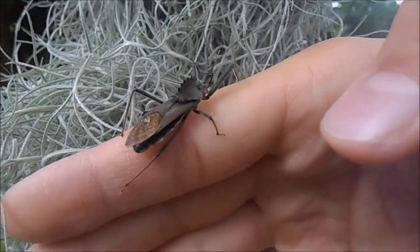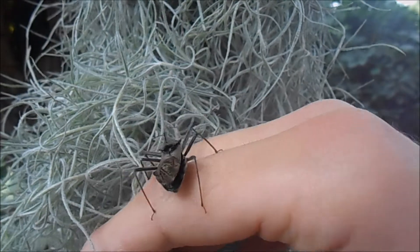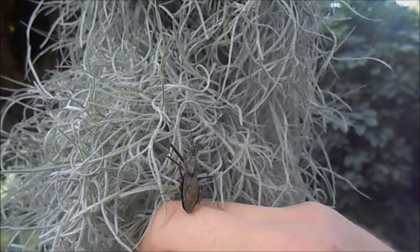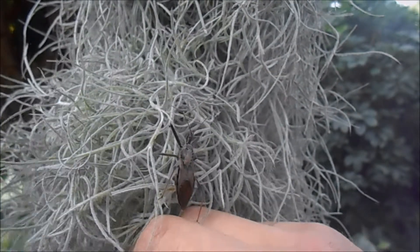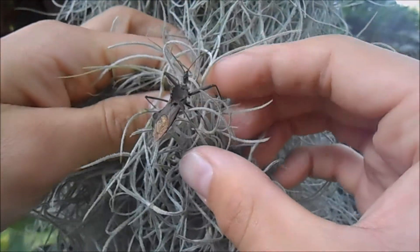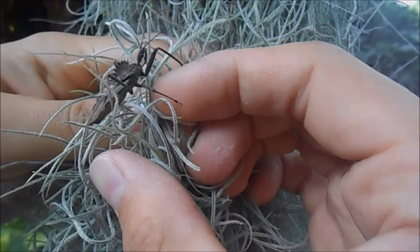Since it's a member of the assassin bug family, it's going to eat other insects. What it does is it uses its markings as sort of a camouflage, and it walks really slowly so it's hard to see. Then it's going to creep up on a caterpillar or some other insect and lunge forward at it, sort of like a praying mantis.